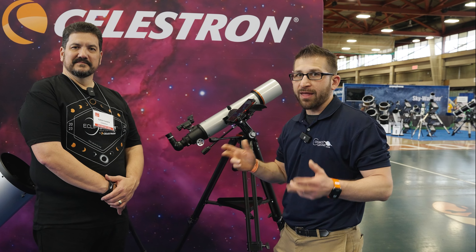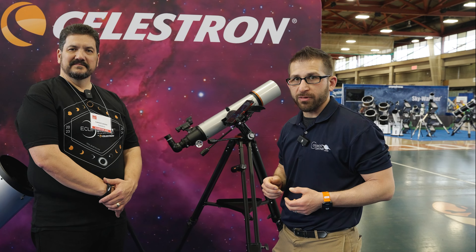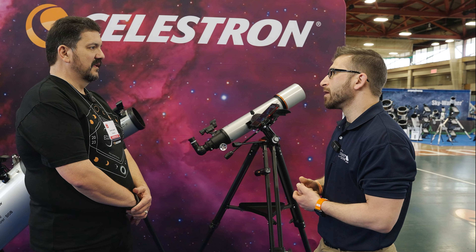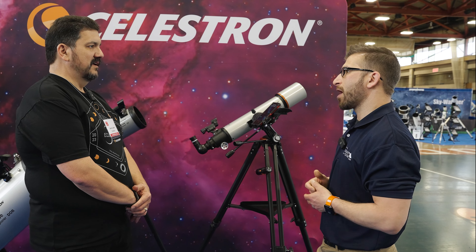I'm here with Lance Lucero from Celestron. We're going to be talking today all about the StarSense Explorer technology, which is an amazing thing for beginner astronomers and advanced astronomers alike. Lance, can you tell us a little bit about what makes the StarSense Explorer different and how it's changing the hobby for all types of astronomers?